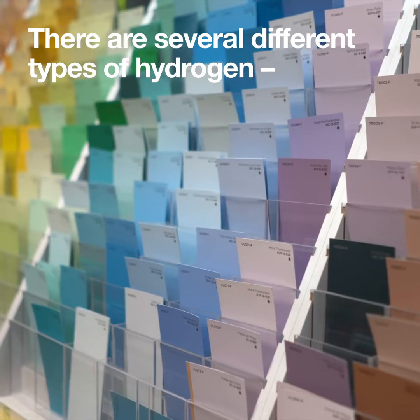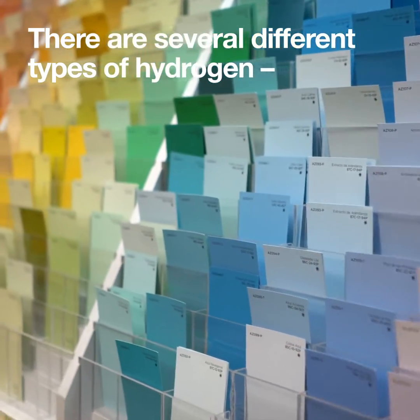Well, yes and no. There are several different types of hydrogen: grey, blue, green, pink, turquoise, and cyan.